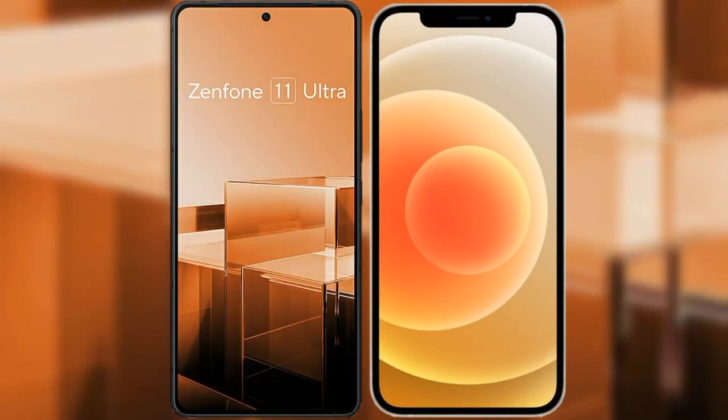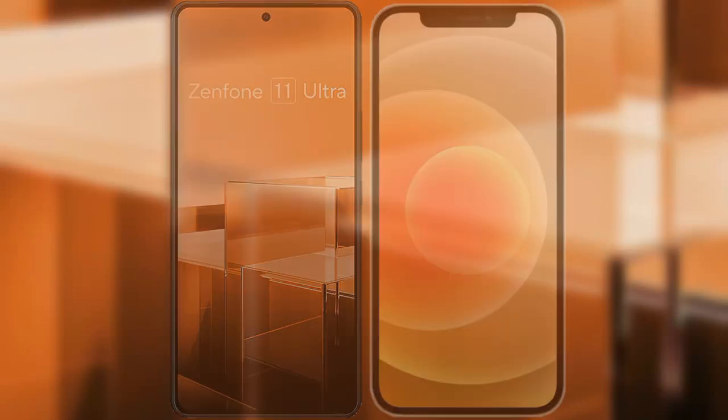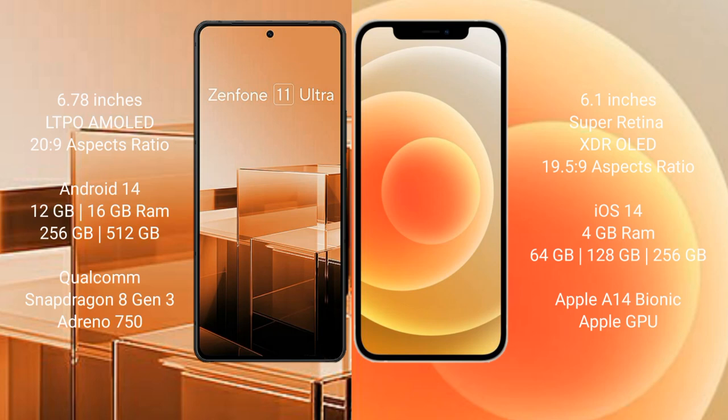I will compare the new Asus Zenfone 11 Ultra with iPhone 12. Asus Zenfone 11 Ultra comes with a 6.78-inch LTPO AMOLED display and aspect ratio 20:9. iPhone 12 comes with a 6.1-inch Super Retina XDR display and aspect ratio 19.5:9.